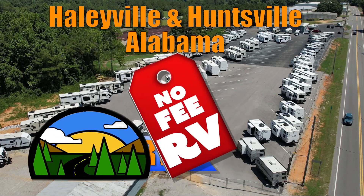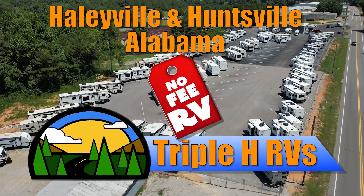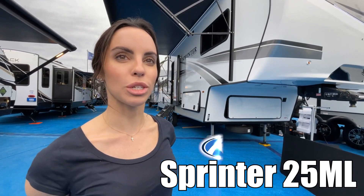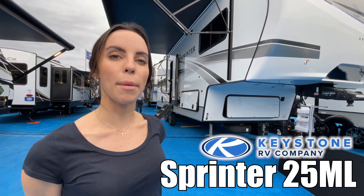Here's another no-fee RV from Triple H RVs of Alabama. Hi, I'm Leanna. Today I'm going to be showing you the Sprinter by Keystone Model 25ML. Follow me.